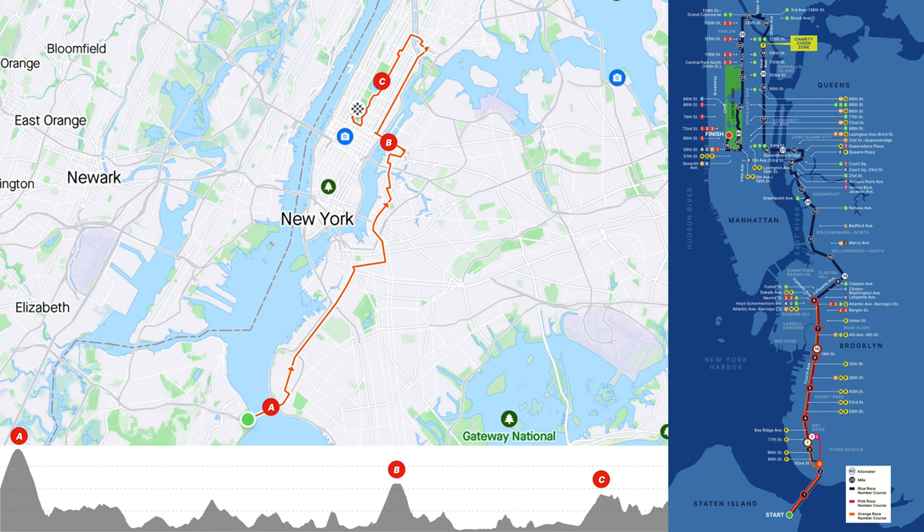Looking at the elevation profile, there are three high points on this course. A and B are bridges — they look a lot more extreme than they actually are. C is a point on Fifth Avenue around Central Park that catches a lot of people off guard. This is a course where you're constantly going up and down, and if it seems flat, it's going to be a false flat.